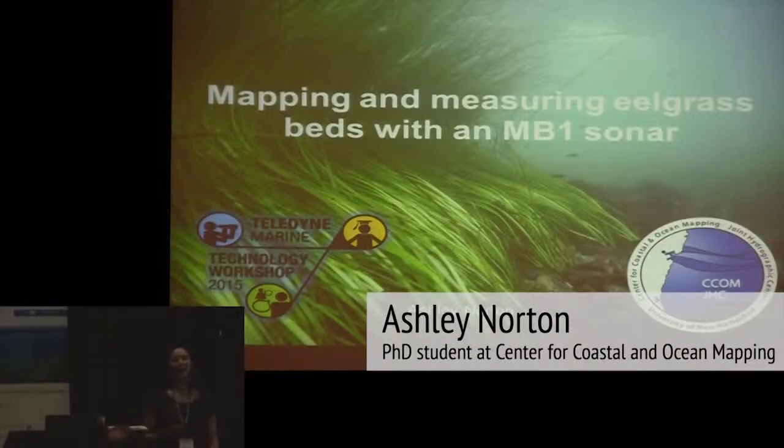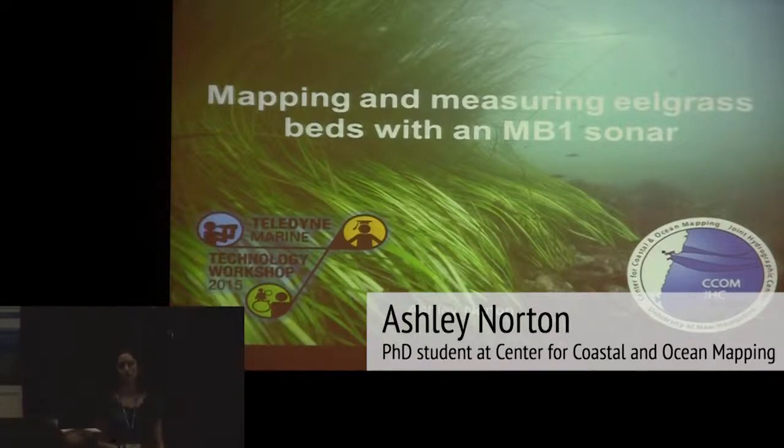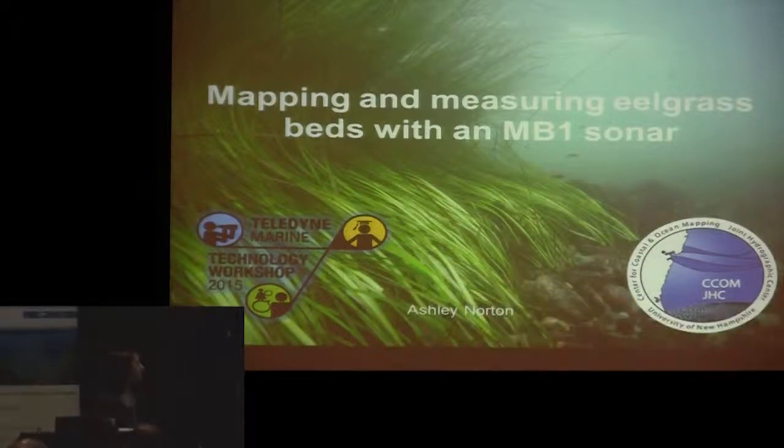I'm a PhD student at the Center for Coastal and Ocean Mapping at the University of New Hampshire. It's a joint center with NOAA, and I'm going to talk about my dissertation research about mapping and measuring eelgrass beds with MB-1 sonar.